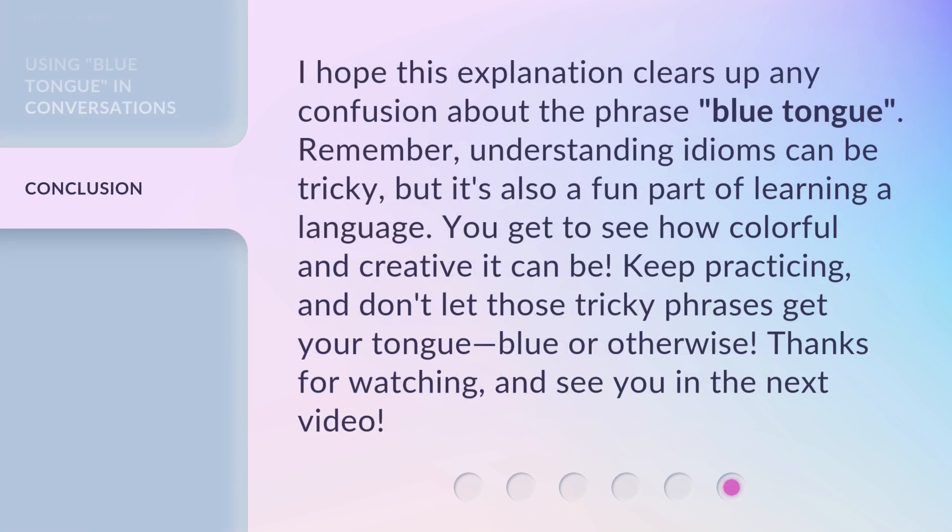I hope this explanation clears up any confusion about the phrase blue tongue. Remember, understanding idioms can be tricky, but it's also a fun part of learning a language. You get to see how colorful and creative it can be. Keep practicing, and don't let those tricky phrases get your tongue — blue or otherwise. Thanks for watching, and see you in the next video.